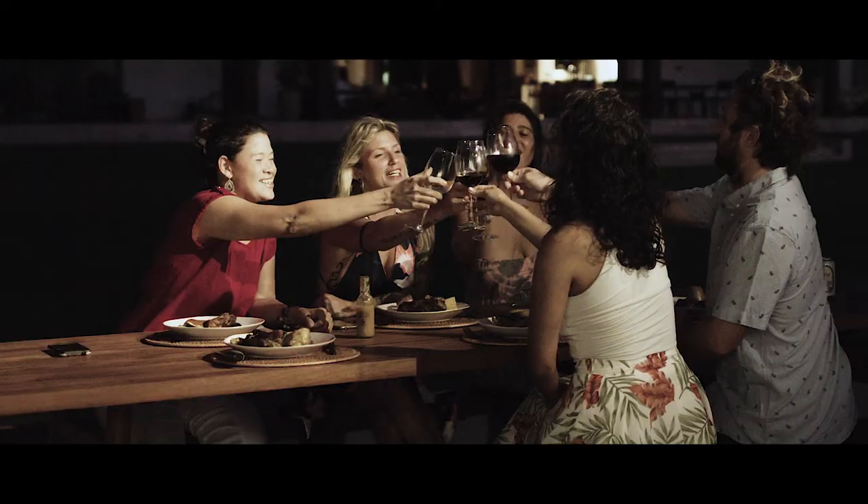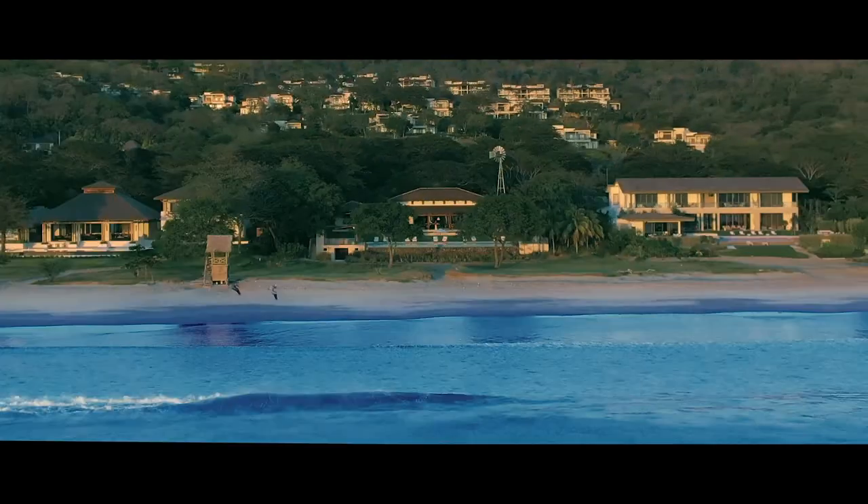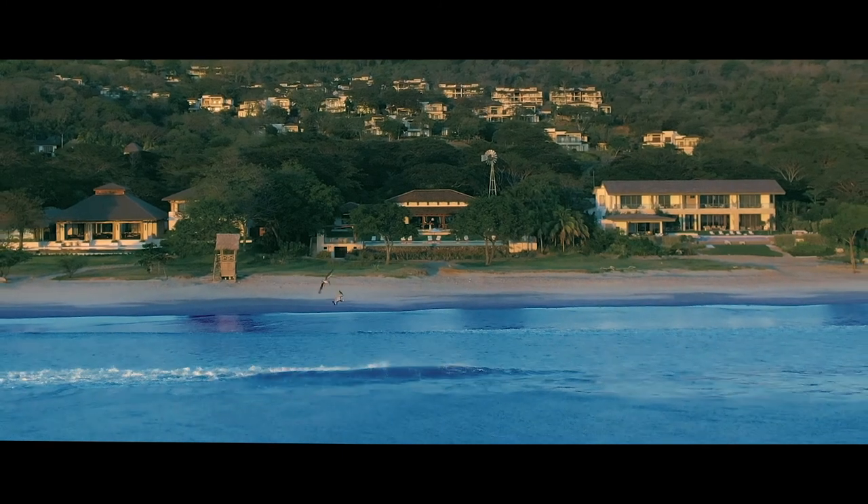This is the perfect spot to end your day with family and friends. Thanks for joining us here at Casa Madera Nicaragua. We are looking forward to sharing our paradise with you in the near future. Good night and see you next time!